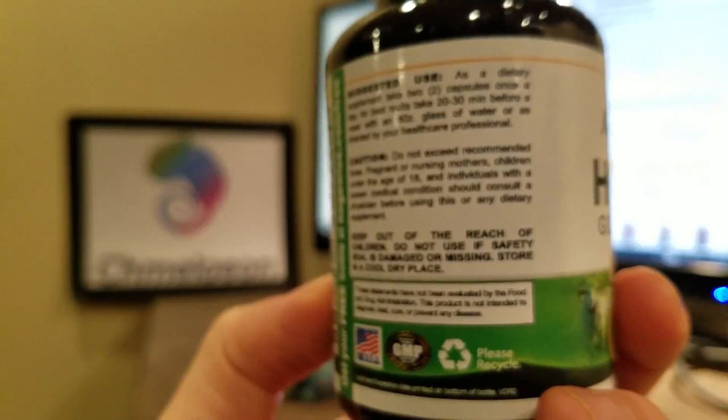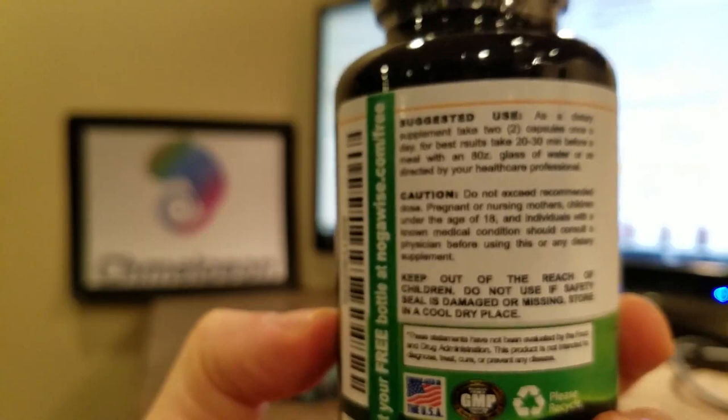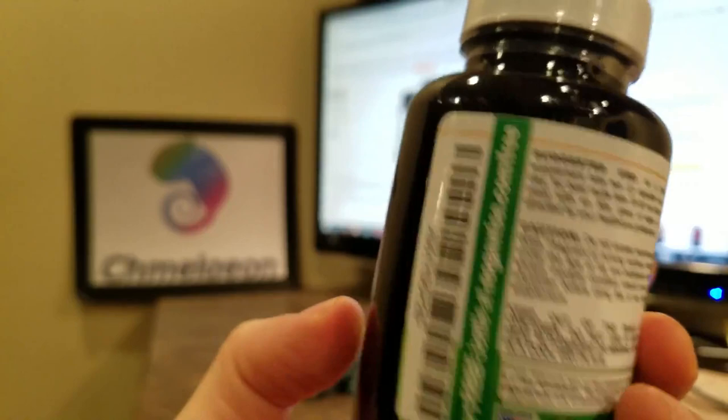It is suggested, as a dietary supplement, take two capsules once a day. For best results, take 20 to 30 minutes before a meal with an 8 ounce glass of water — I don't think they mean 80. They put the 8 next to the OZ which looks like 80 ounces, but it's really 8 ounces. Or as directed by your healthcare professional.